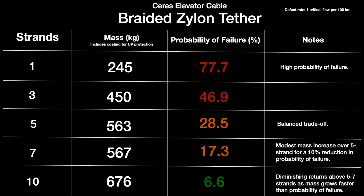Braiding multiple Xylon tethers is a feasible and effective strategy to address inevitable flaws in a 30,000-kilometer Ceres space elevator tether. Braiding works because if a single strand has a critical flaw, the remaining strands can bear the load, preventing catastrophic failure. Multiple strands reduce load evenly, resulting in lower stress at defect sites. This technique is already used on Earth for high-performance ropes, requiring no new technology.